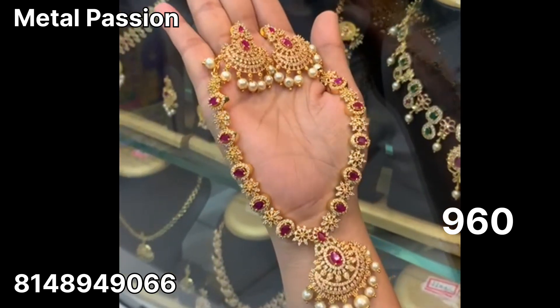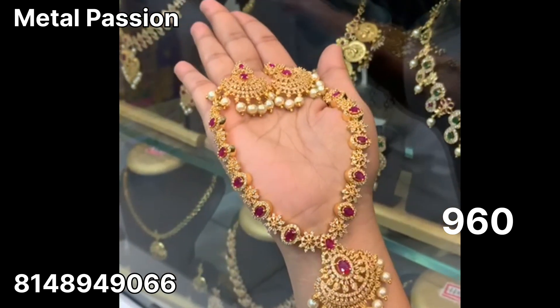Hi friends! Welcome back to Metal Passion. My name is Nithya. We will see our premium CZ collections today.